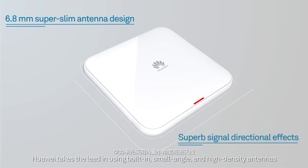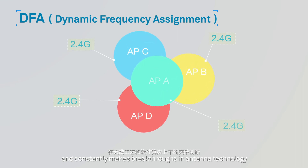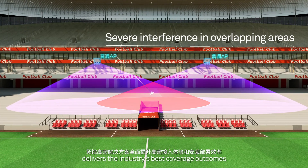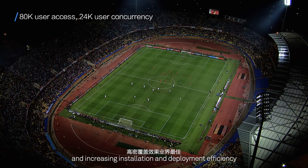Huawei takes the lead in using built-in small-angle and high-density antennas and constantly makes breakthroughs in antenna technology and software algorithms. Huawei High Density Stadium Solution delivers the industry's best coverage outcomes by improving high-density access experiences and increasing installation and deployment efficiency.